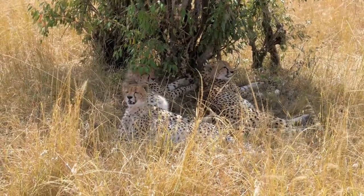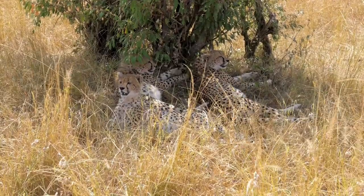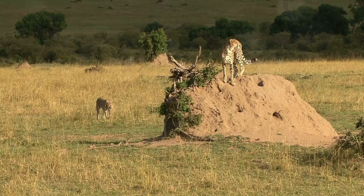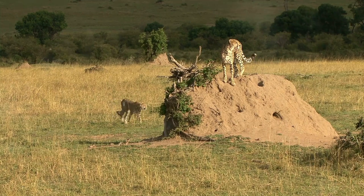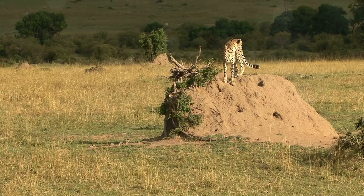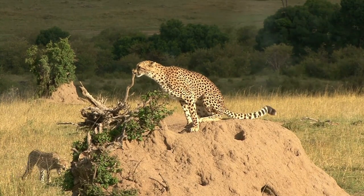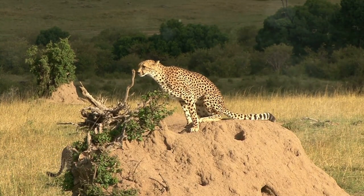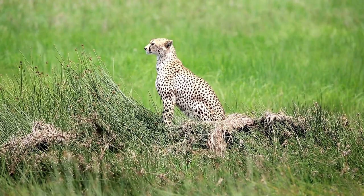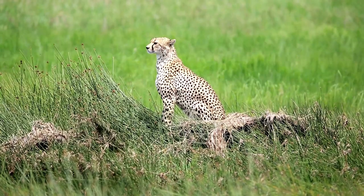Cheetahs typically live between eight to ten years in the wild; however, in captivity — where they are safe from predators and have a steady food supply — they can live up to 17 years. Cheetahs spend a significant part of their day resting in the shade, conserving energy for high-speed hunts. They are also excellent climbers, often using termite mounds or trees as vantage points to spot potential prey from afar.